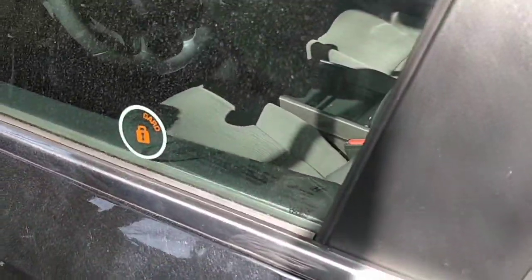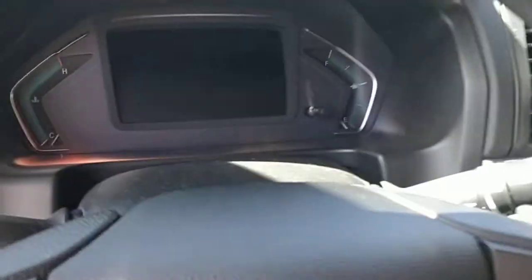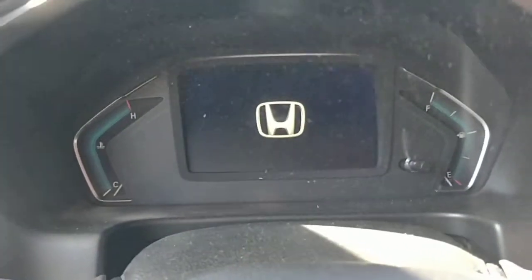All right, let's see how it does today. Auto unlock. I get inside. There's the dash. Put my foot on the brake, hit the start button.